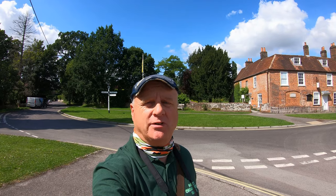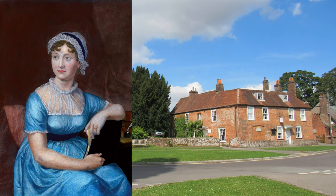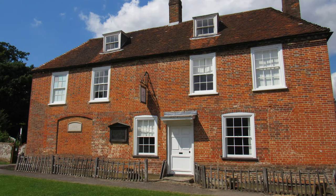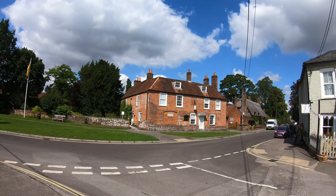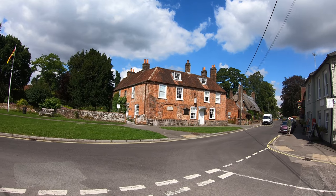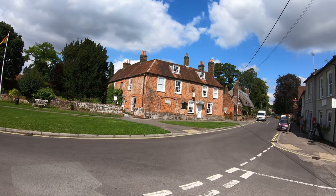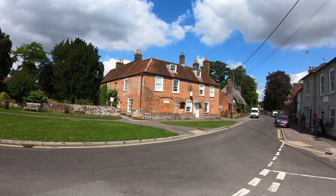I parked my car at a free car park in the village and my first destination is this house just behind me — the home of what was probably one of Chawton's most famous residents, Jane Austen. This was Jane's home for the last eight years of her life. The house is a 17th-century building informally known as Chawton Cottage, grade two listed since 1968. It was actually a pub called the New Inn between 1781 and 1787. Jane Austen lived here with her mother, sister Cassandra, and longtime family friend Martha Lloyd from 1809 to 1817.